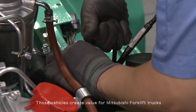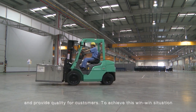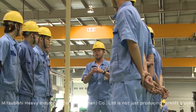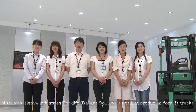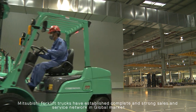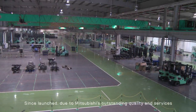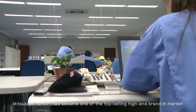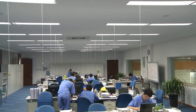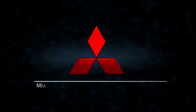Those vehicles create value for Mitsubishi forklift trucks and provide quality for customers. To achieve this win-win situation, Mitsubishi Heavy Industries Forklift Dalian Company Limited is not just producing forklift trucks, but also working to achieve excellence with you. Mitsubishi forklift trucks have established a complete and strong sales and service network in the global market. Since being launched, due to Mitsubishi's outstanding quality and services, Mitsubishi forklift trucks have become one of the top-selling high-end brands in the market.